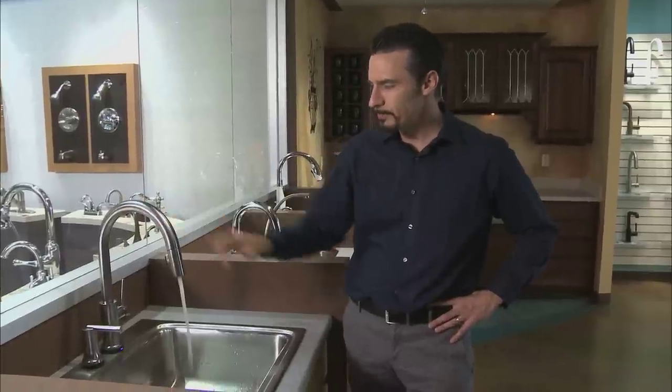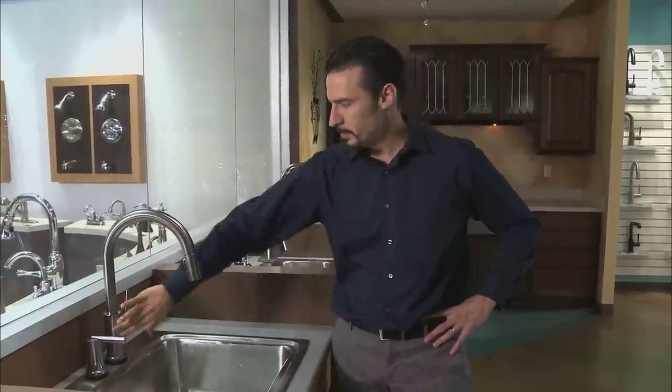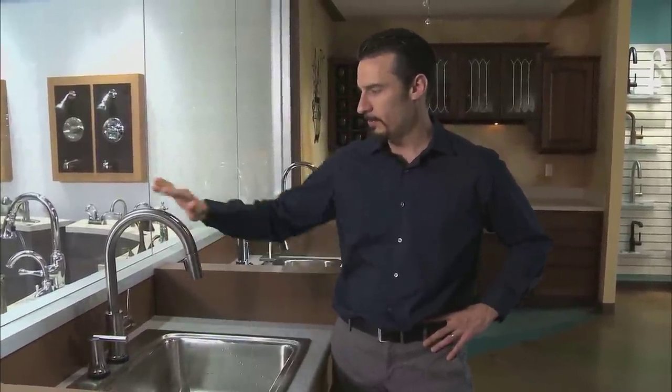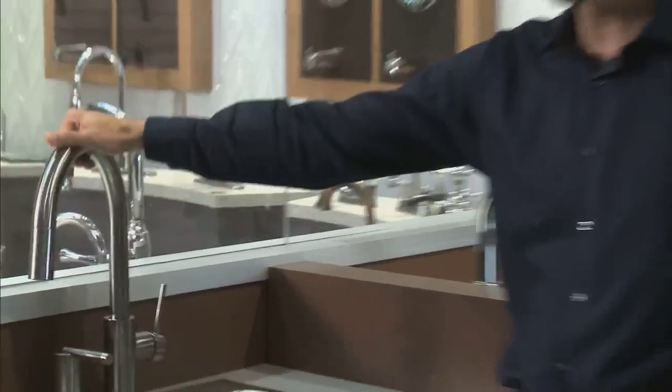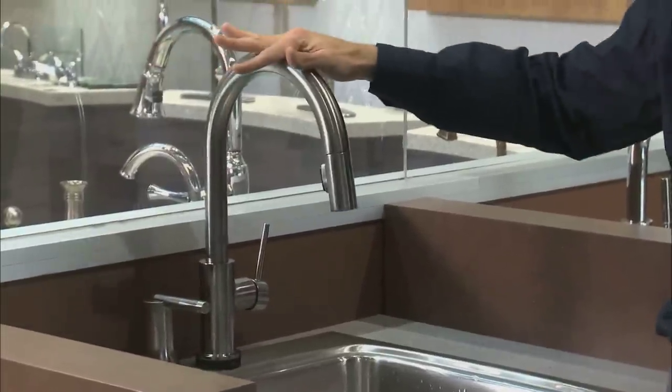With the Touch 2.0 technology, anywhere that it's metal, you can touch it off and on. It knows the difference between a tap and a touch. So if the water is off, it stays off, so you can maneuver it where you want. If the water is on and you want to move it around, it stays on. It knows that difference — it's all in the programming.